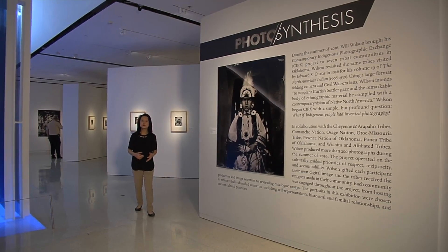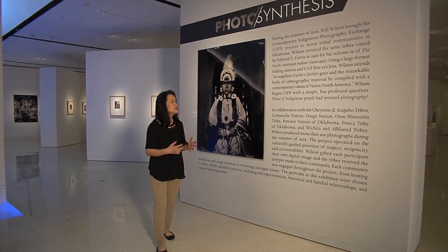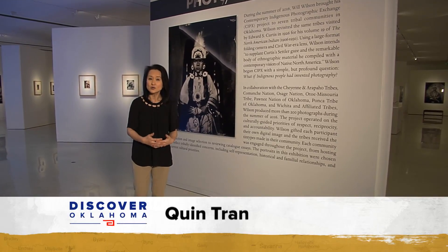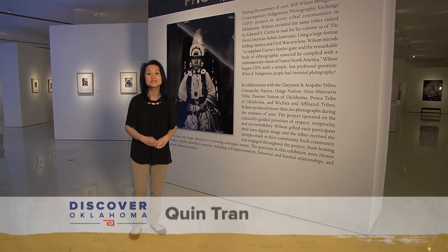In the summer of 2016, Native photographer Will Wilson and curator Heather Atone revisited the same tribes that Curtis photographed in the 1920s. They connected with seven Oklahoma tribes to compile this exhibit called Photosynthesis.